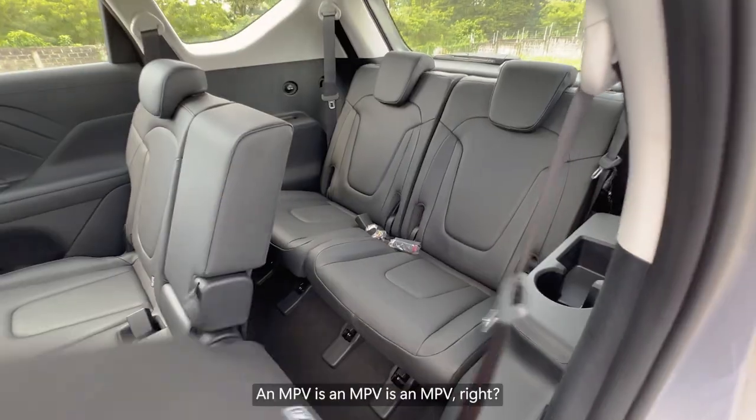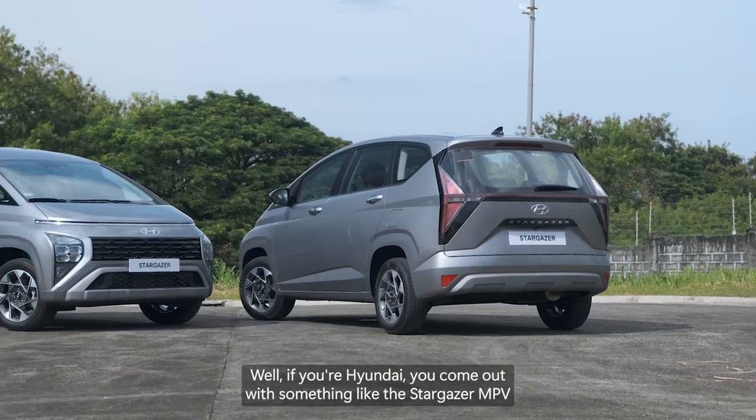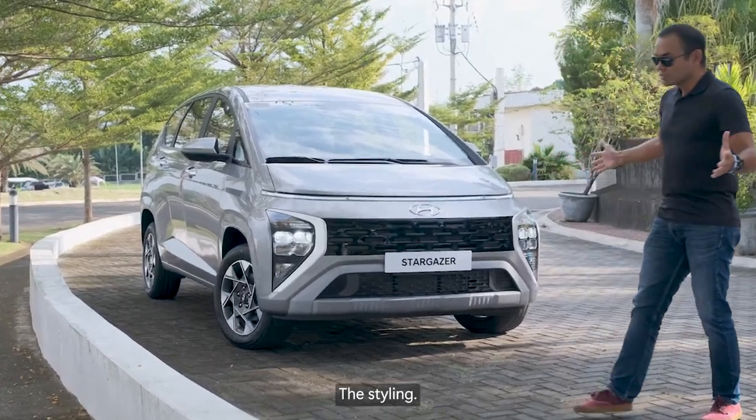An MPV is an MPV is an MPV, right? Well, if you're Hyundai, you come out with something like the Stargazer MPV, whose most unique feature is quite obvious the moment you first set eyes on it. The styling.